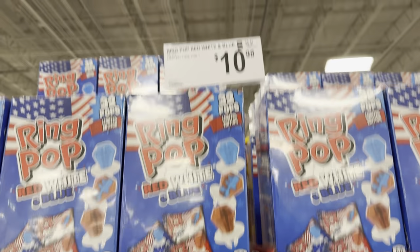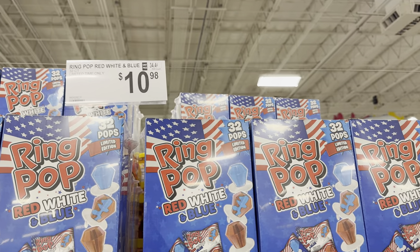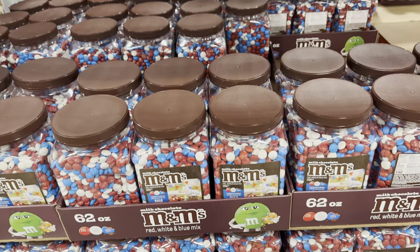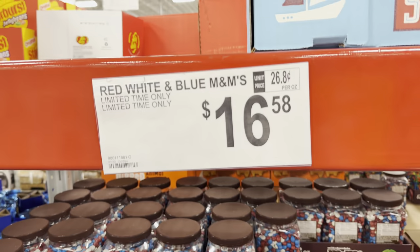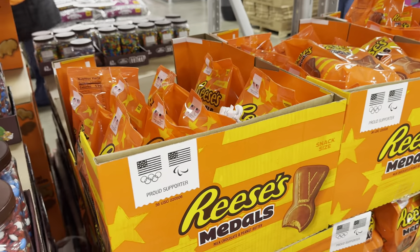Ring Pop — red, white, and blue — 32 count, limited time only, $10.98. And then the M&Ms follow suit — limited time only red, white, and blue M&Ms for $16.58.